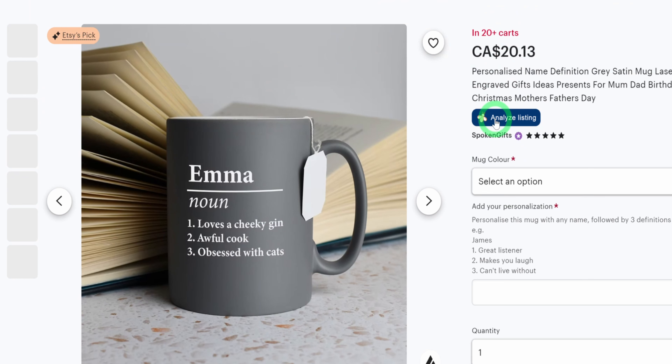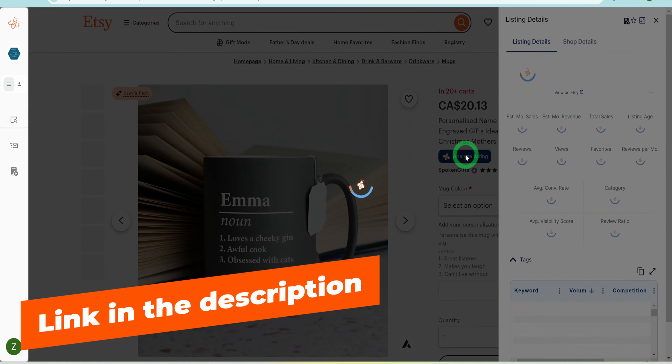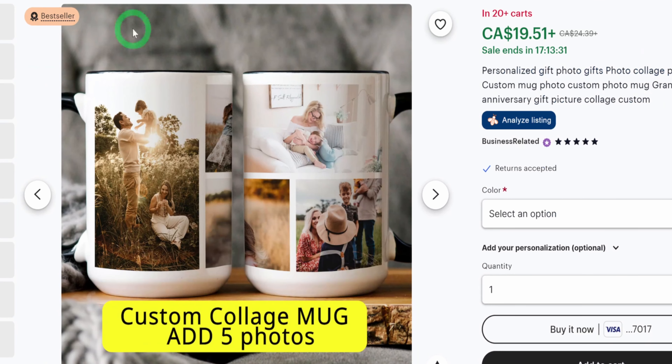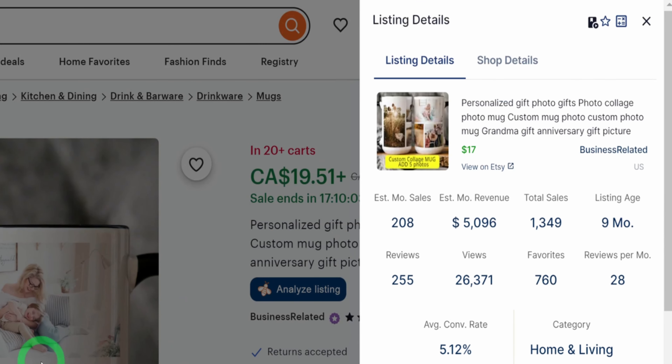To follow along in this tutorial, you can use the link in the description box to sign up for free. Click on Analyze Listing to pull up the stats. You can see that this mug makes about $4,851 monthly in estimated revenue, not profit. Reviewing this listing from the book-related store, you can see that there is nothing spectacular about the mug. Customers send in their desired pictures and they are simply placed on the mugs, and this strategy is making this store about $5,000 monthly on this mug alone in estimated revenue.